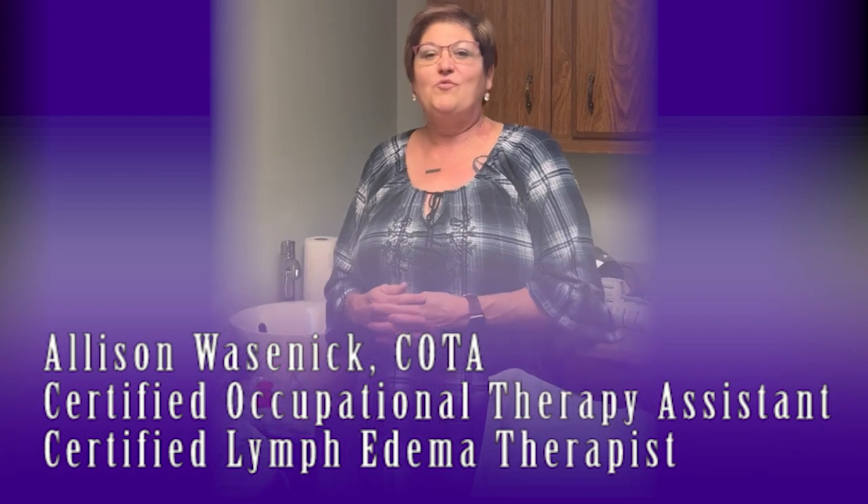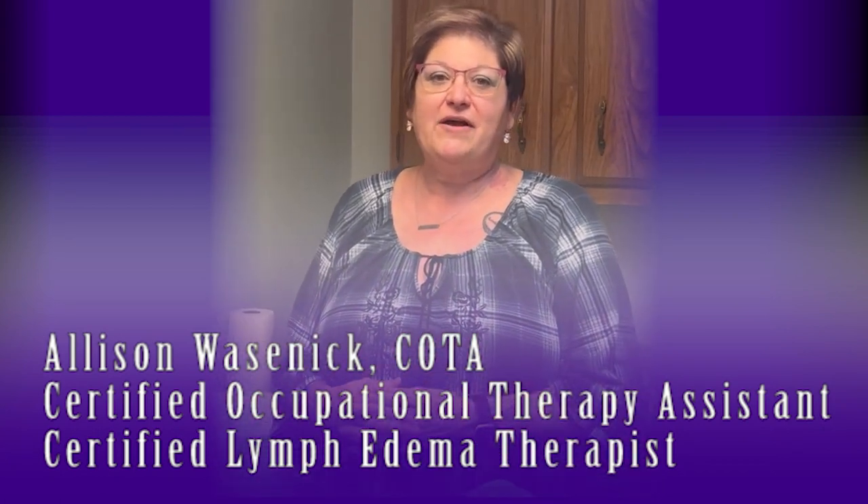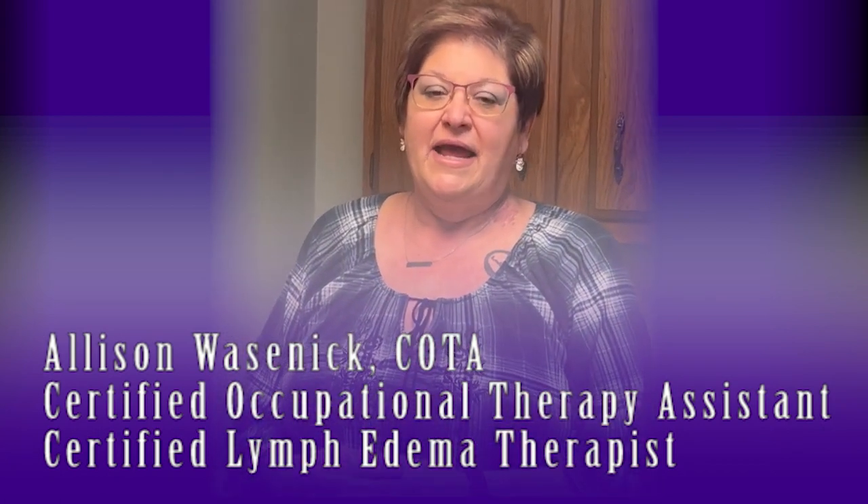Hi, my name is Allison Wassenech. I'm a certified occupational therapy assistant and a certified lymphedema therapist. I graduated from Sinclair Community College in Dayton, Ohio in 2002, and in 2017 I graduated from the CLOE training program for lymphedema therapy.